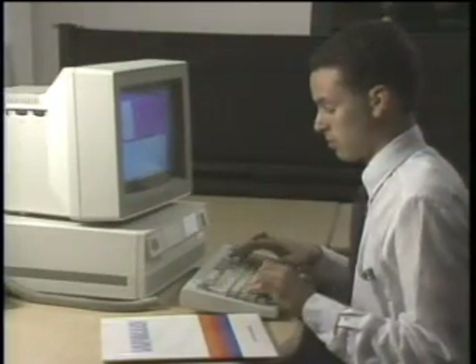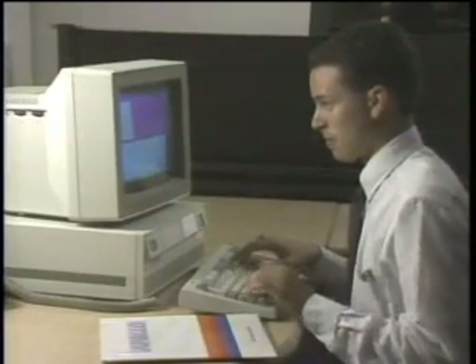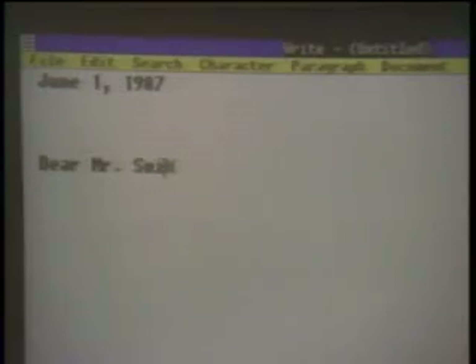Another benefit of the distributed architecture is locally controlled utilities such as calendar, calculator, online Rolodex, and even a word processor.